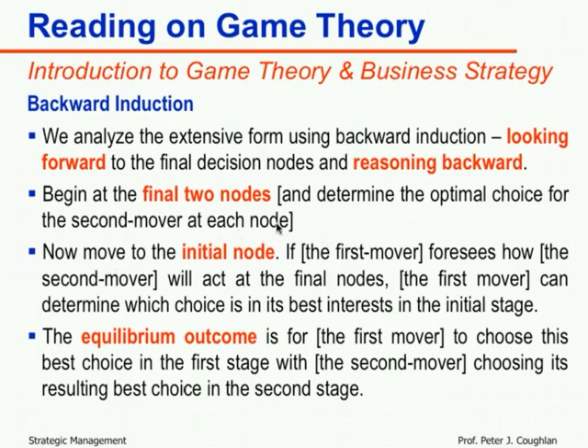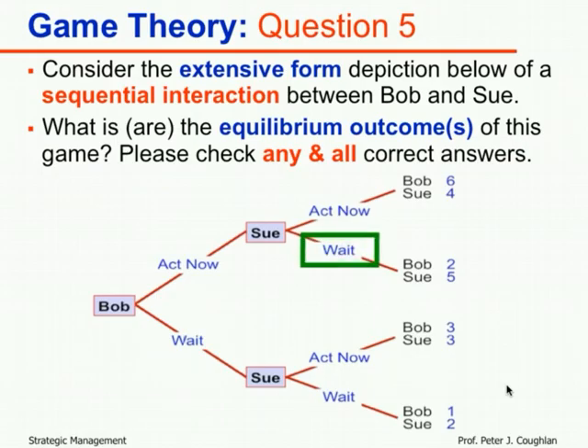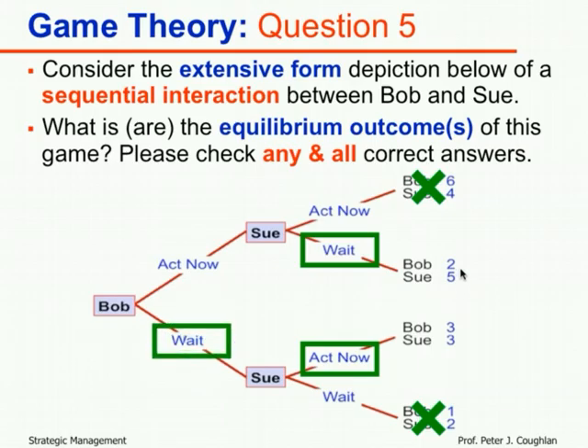Now move to the initial node: if the first mover foresees how the second mover will act, Bob can determine which choice is in his best interest. Bob knows that if he acts now, Sue will wait and he gets two; if he waits, Sue will act now and he gets three. Three is bigger than two, so Bob wants to wait.